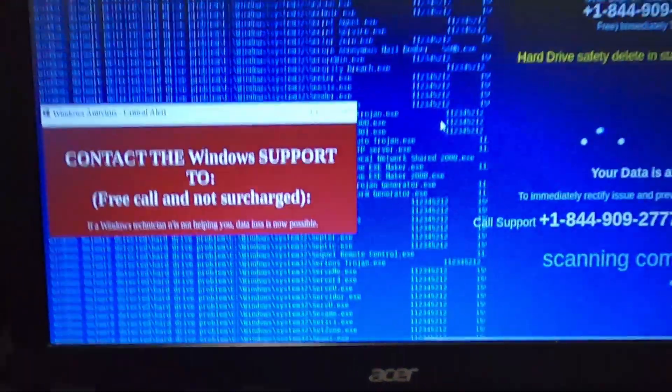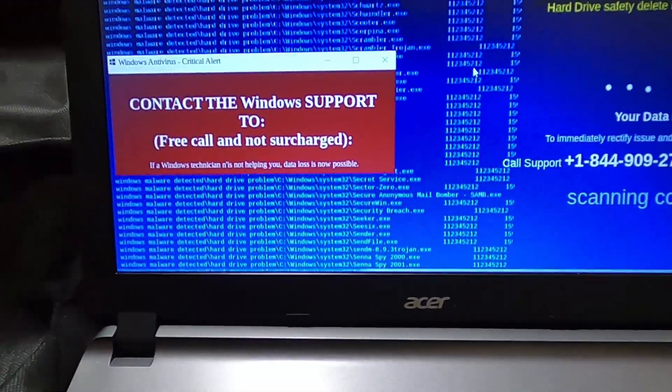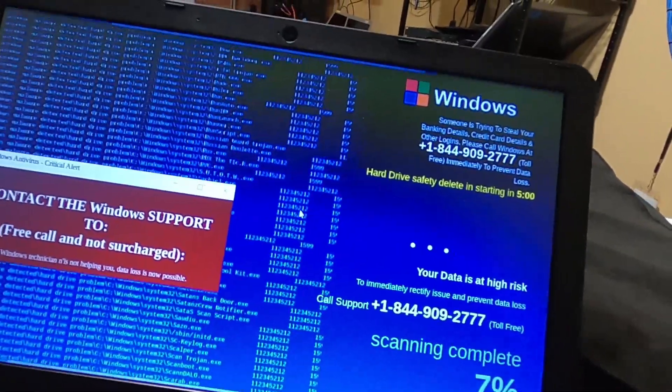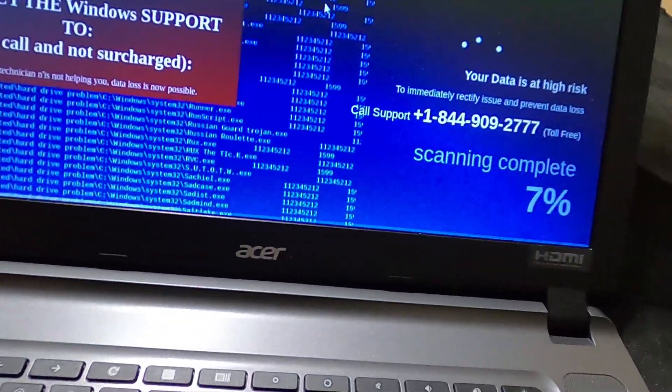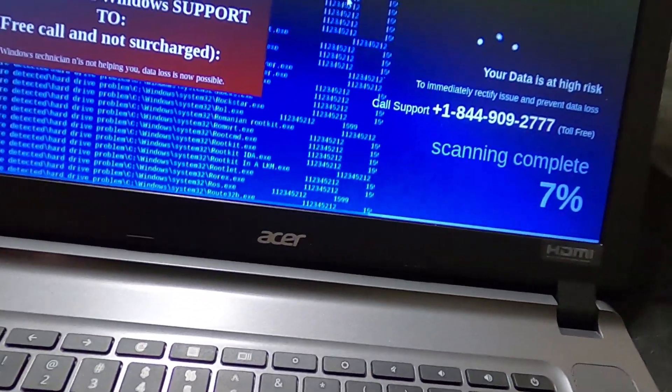But Chromebooks can get this too. Obviously this is a browser compromise — not an infection, just a compromised link basically. That's what this customer came across, and now their Chromebook has been locked into this state. Let's see what happens when we press Escape.